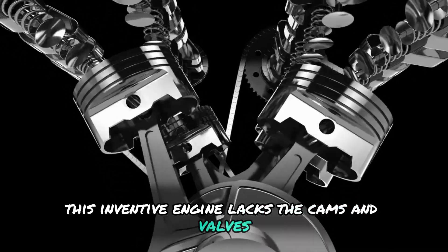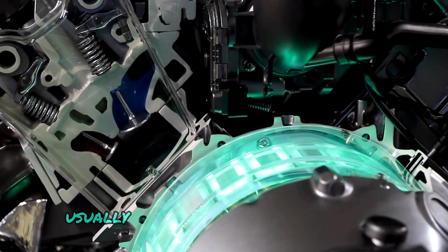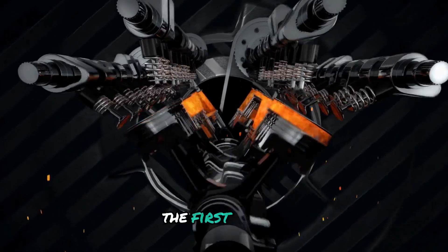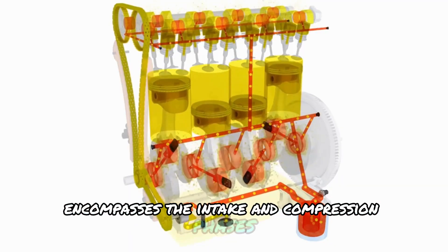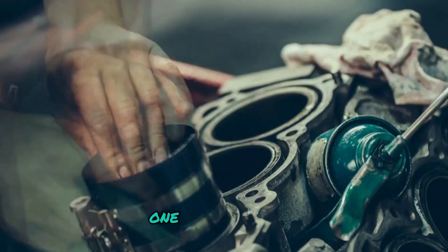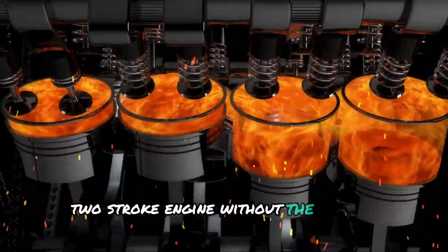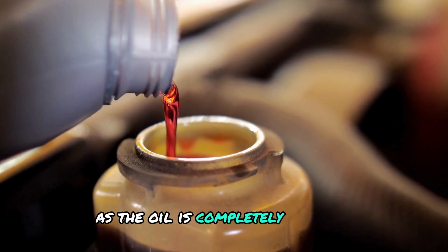This inventive engine lacks the cams and valves found in traditional systems, but features the advantages of direct injection, sidestepping the common issue of intake valve deposits usually associated with this technology. A point of potential confusion is the engine's nomenclature as a single-stroke or one-stroke engine. In truth, it operates on a two-stroke cycle — the first stroke sees combustion and exhaust occurring almost concurrently, while the second stroke encompasses intake and compression. What sets this iron engine apart is that it functions as a direct injection two-stroke engine without the typical shortcomings of conventional two-stroke systems, notably avoiding oil burning as the oil is completely isolated from the combustion chamber.